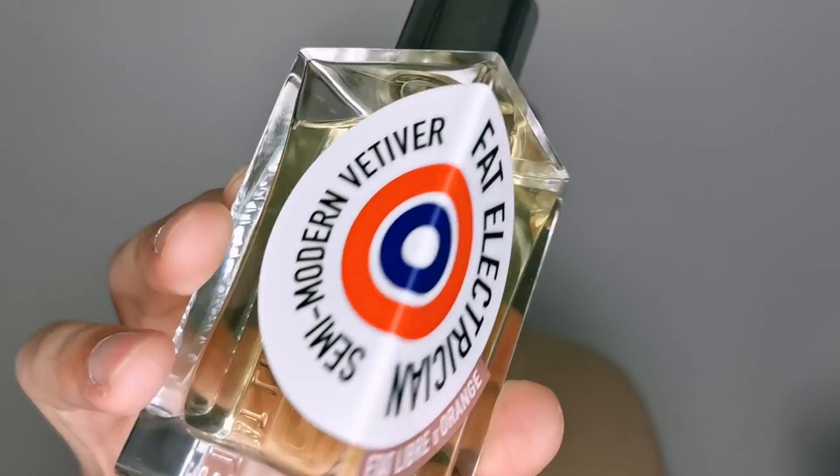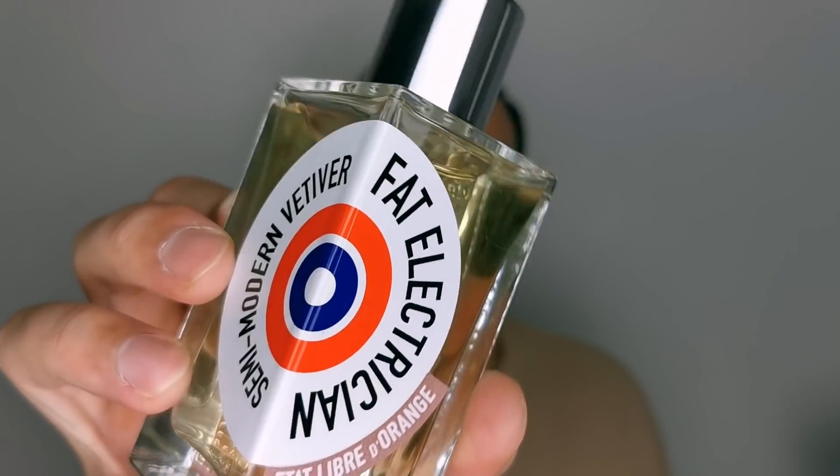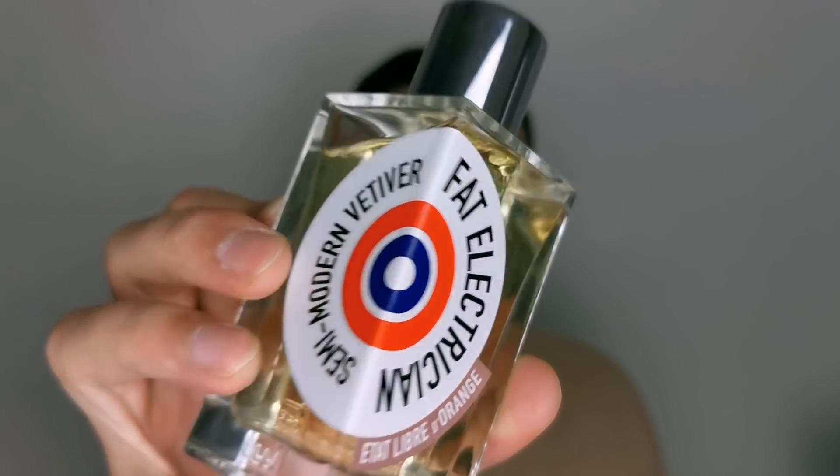The performance isn't amazing, but it will last you a workday easily, and you will smell different and appealing. Fat Electrician from Etat Libre d'Orange has become one of my favorite vetivers, actually.